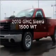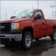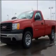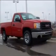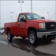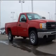Get noticed in this 2010 GMC Sierra 1500. This is the set of wheels you've been looking for, with a solid six cylinder engine connected to a smooth shifting automatic transmission. Stand out from the crowd with premium wheels. The anti-lock braking system will help deliver you safely to your destination.